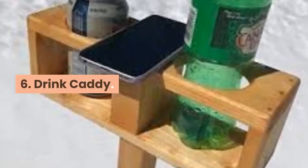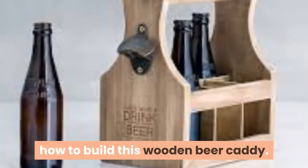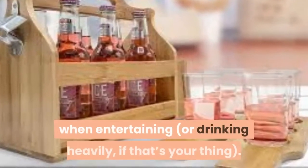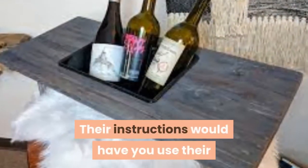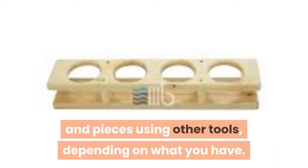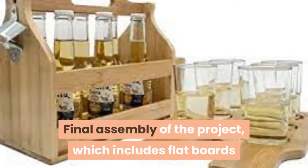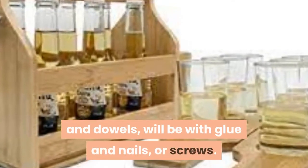Project 6: Drink Caddy. Over at Dremel.com they'll show you how to build this wooden beer caddy – a pretty handy drink carrier for entertaining. Their instructions use Dremel tools for every step, but it's simple to figure out how to make these cuts using other tools depending on what you have. Final assembly, which includes flat boards and dowels, will be with glue and nails or screws.